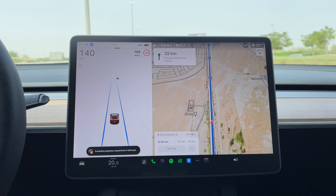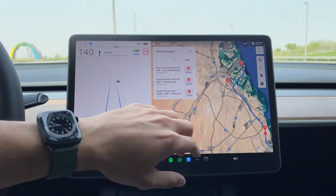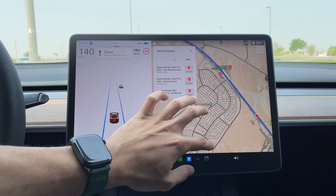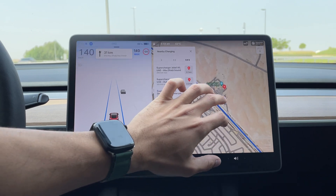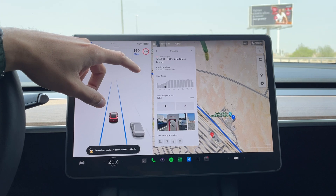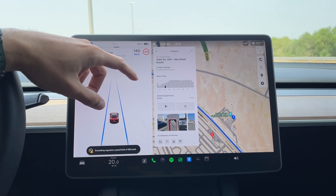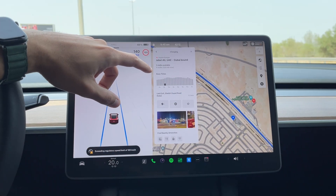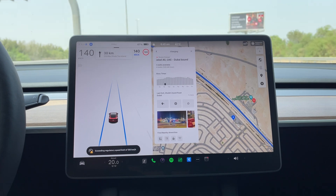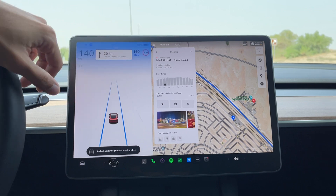Since we're getting close to the supercharger in Jebel Ali, let me show you how many chargers there are. Zooming in — towards the Abu Dhabi-bound direction there are eight stalls, and currently six are available. All eight are 250 kilowatts, so you should get very fast charging speeds. On the way back there are the older chargers — I believe it's V1 — running at 125 kilowatts, so it's not that fast.